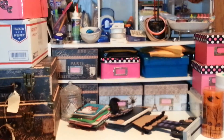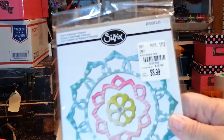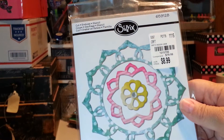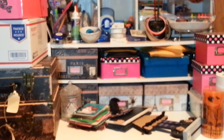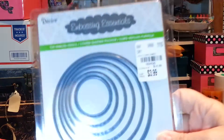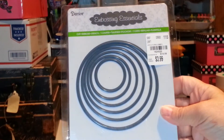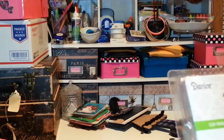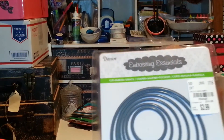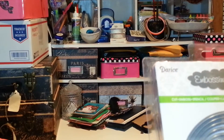So I picked up this butterfly one, and I picked up this snowflake — how cute. You get three dies in this one and four on the butterfly. Then they had the circle Darice die set, and you get six dies. Pretty cool for $3.99.